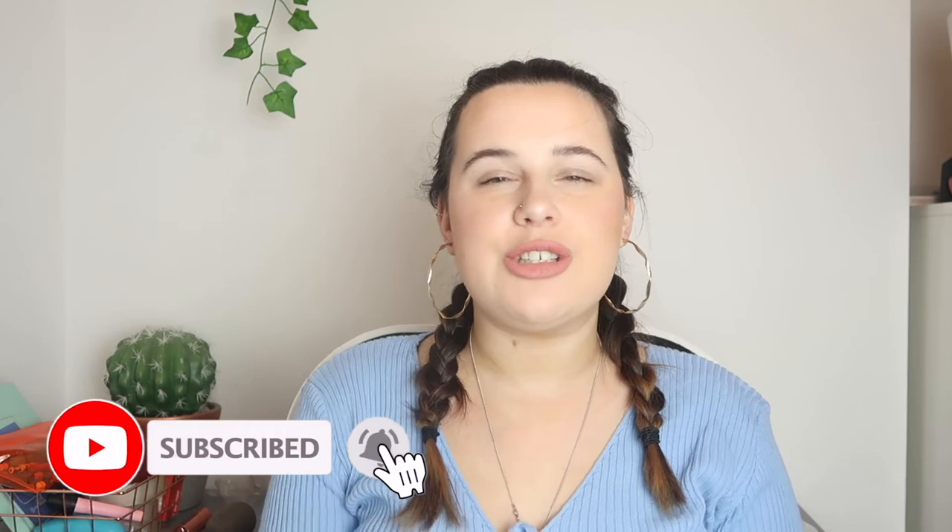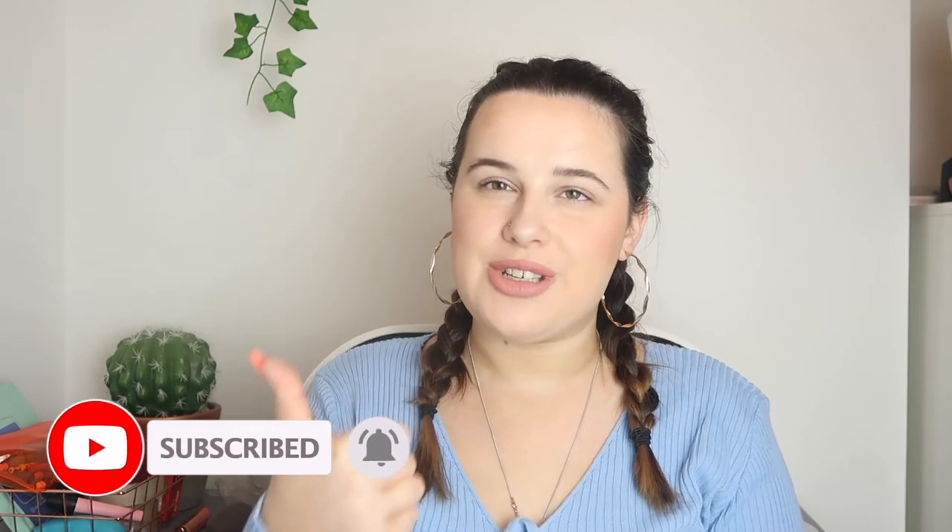If you are new here and you've never seen me before, feel free to hit that subscribe button. Make sure to also give this video a big thumbs up if you enjoy it. Without further ado, I'm just going to roll onto the video and show you what I picked up from Shein.